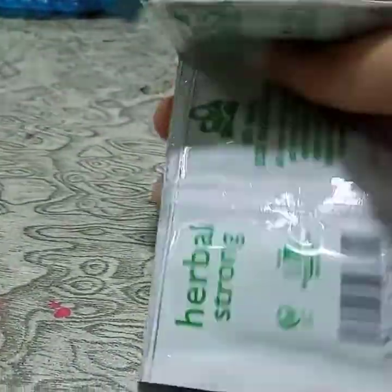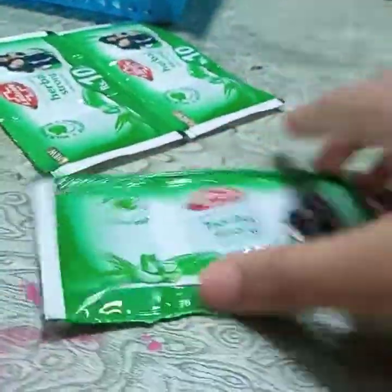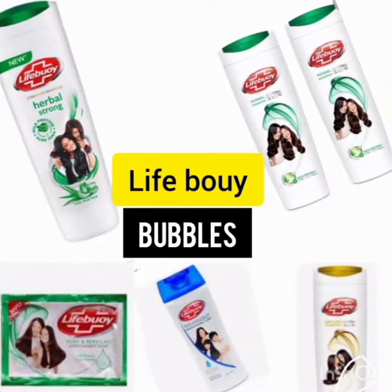Shampoo contains surfactants like ammonium lauryl sulfate and ammonium laureth sulfate. Conditioner contains hydrating and moisturizing agents.